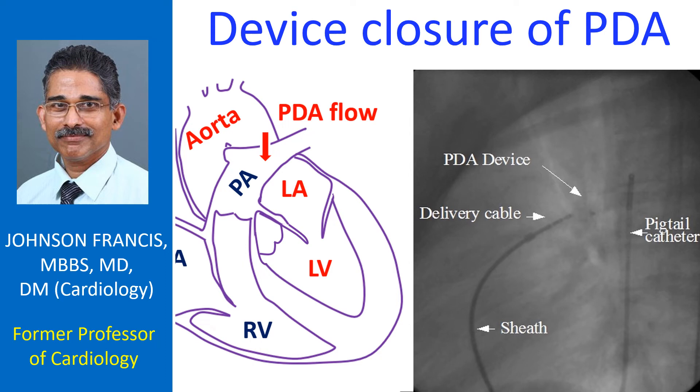Patent ductus arteriosus, known in short as PDA, is a birth defect in which a communication between the aorta and pulmonary artery persists after birth. Normally, this opening, which is present in the baby before birth, closes off soon after birth. When it persists, blood flows from the aorta to the pulmonary artery.